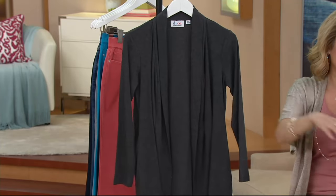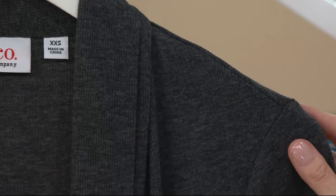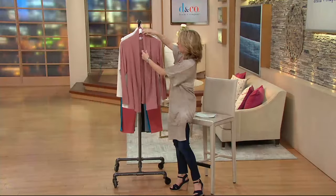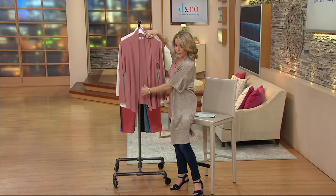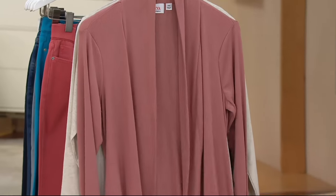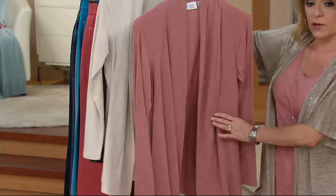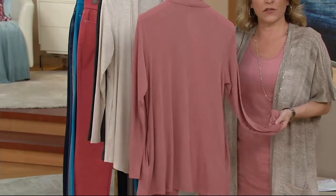Our third color is going to be this charcoal gray — available extra extra small, and medium to 1X. This one has long sleeves and a nice open drape with a little bit of a shawl collar. You get this really nice kind of placket in front that just falls open beautifully. It comes down straight — I believe this one is a straight hem. You do have some really nice pockets here as well.